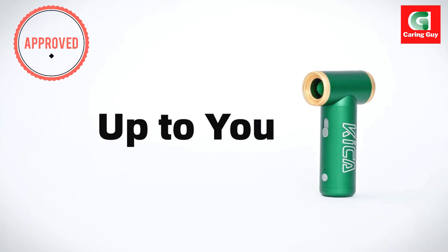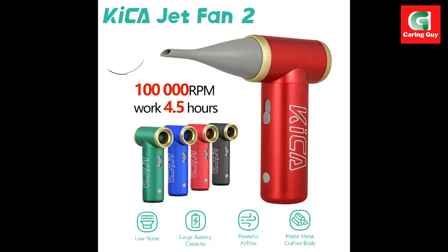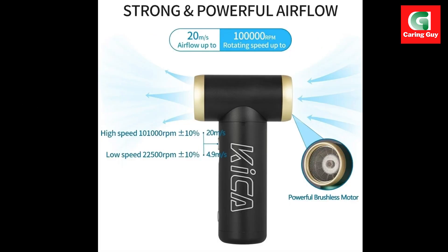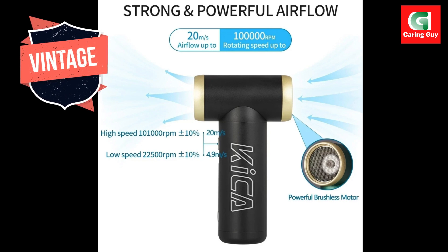Powerful performance: with a powerful motor capable of reaching speeds of up to 100,000 RPM, this electric air blower delivers strong airflow to effectively remove dust and debris from your devices and surfaces.